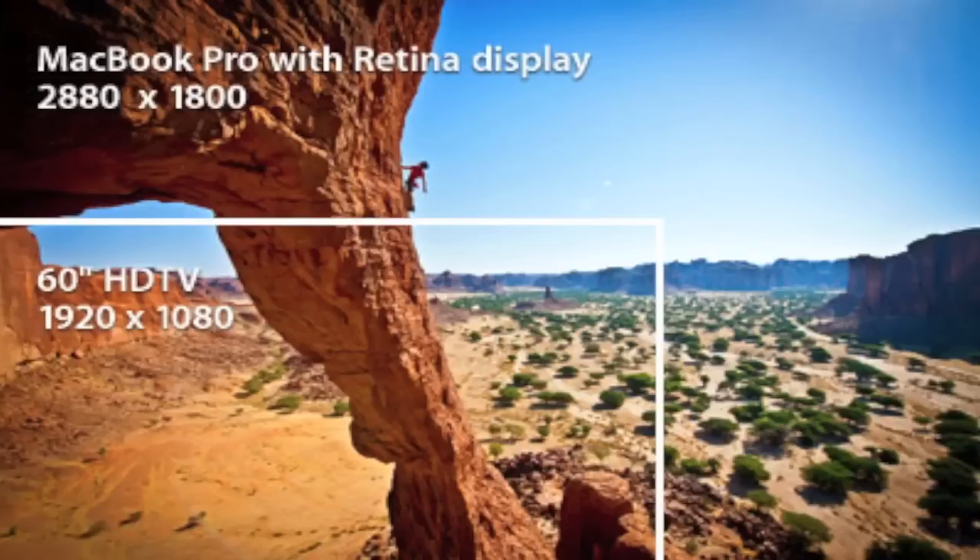As you can see, the 60-inch HDTV has a resolution of 1920 by 1080, and the MacBook Pro beats it — double or triple — the difference is huge and unbelievable.